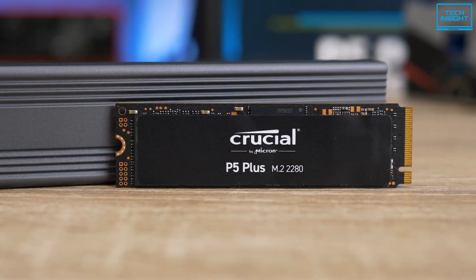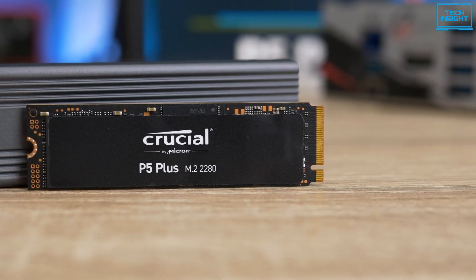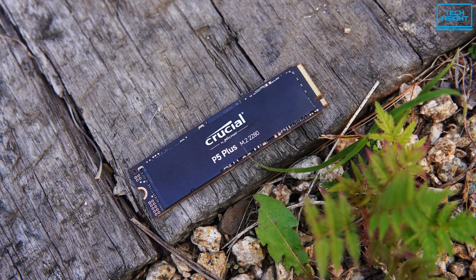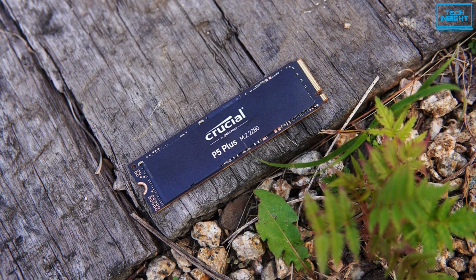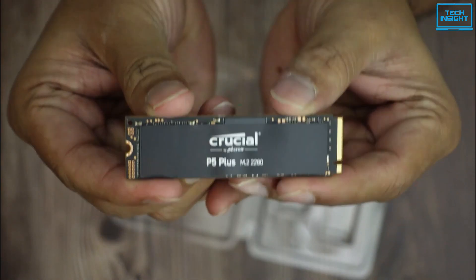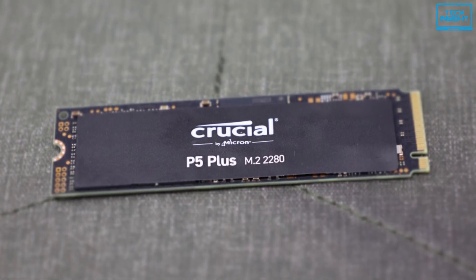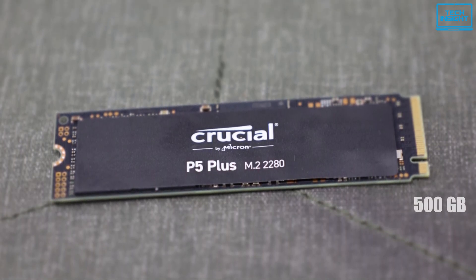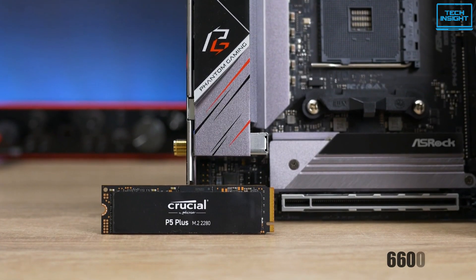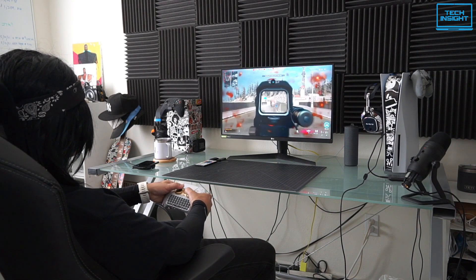The Crucial P5 Plus is an internal solid-state drive from memory maker Micron Technology, which is the successor to their previous P5 lineup. The last-gen P5 was already popular because of its price-to-performance ratio, and now the P5 Plus is going to take the place of its predecessor. The P5 Plus comes with three storage variants: 500GB, 1TB, and 2TB. It has a remarkable read speed of 6600MB per second, which is faster than the internal storage of the PS5.